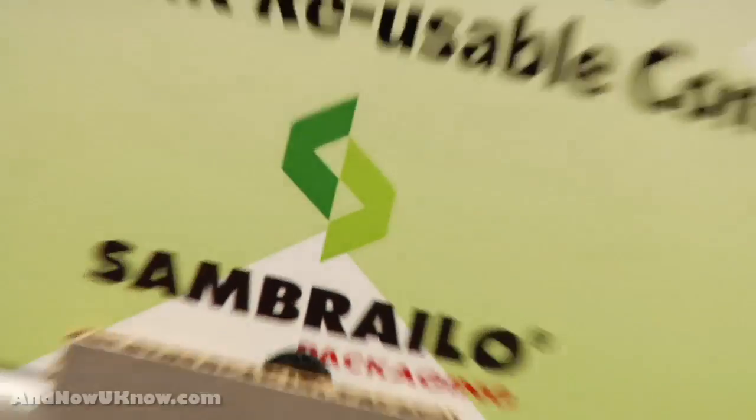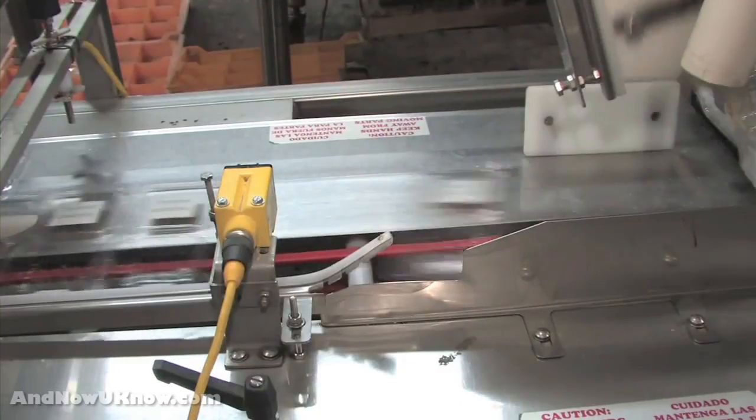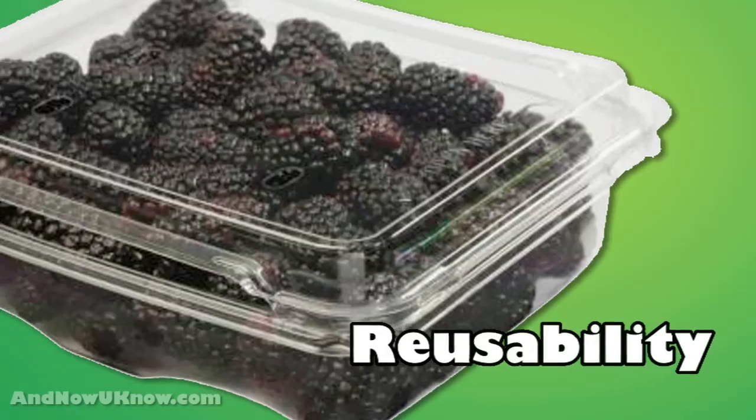What we have is a larger size Blackberry Packaging Clamshell. It really lends itself to use in the food service segment because of the protection it offers the fruit and the reusability of the clamshell itself.